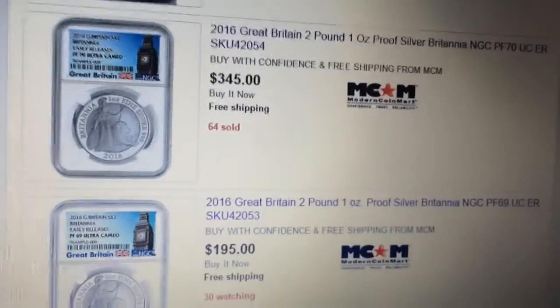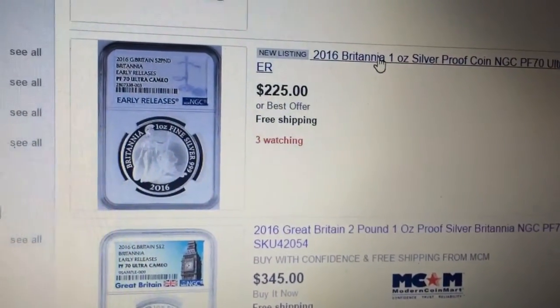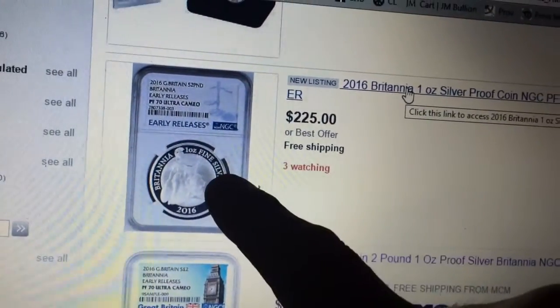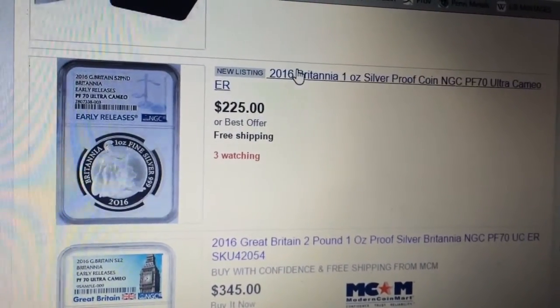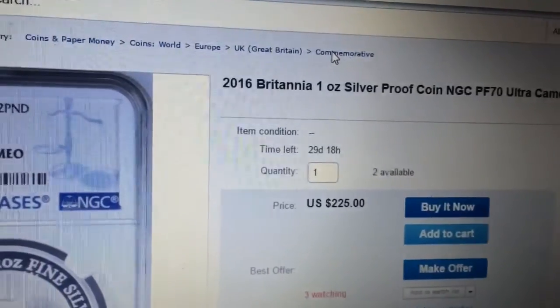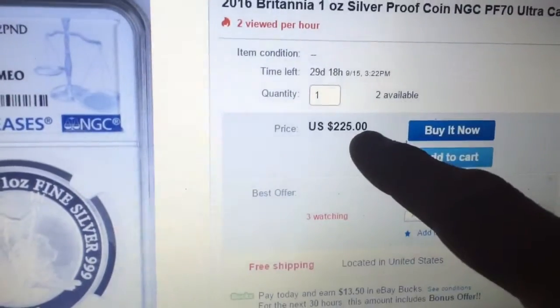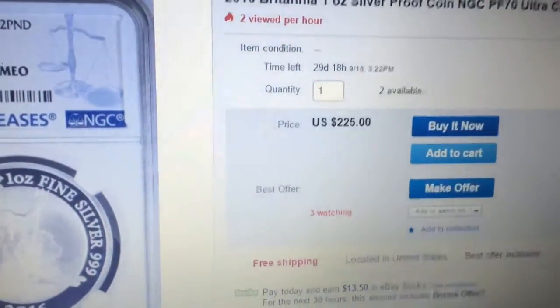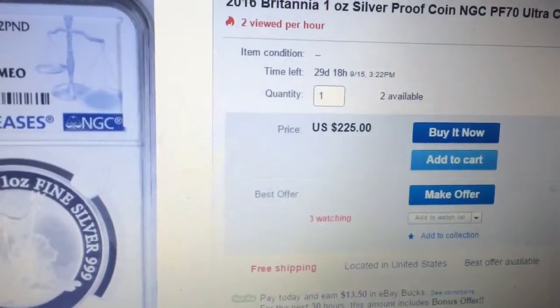The reason for this video: you see this one is selling for $345, but there is a seller on eBay that just listed the same coin — early releases, just doesn't have the Big Ben on it, NGC, same thing — and they have two available at $225 or best offer. Additionally, there is a six percent eBay bucks deal going on.